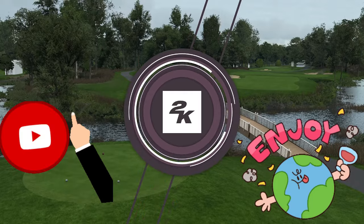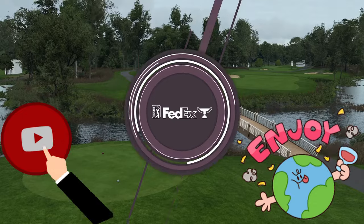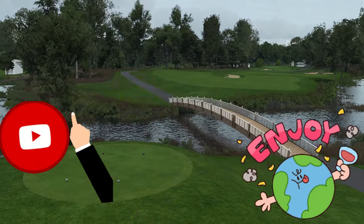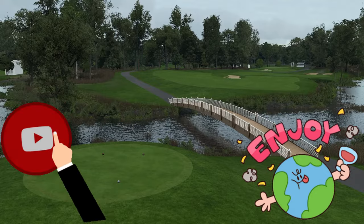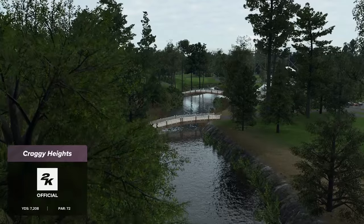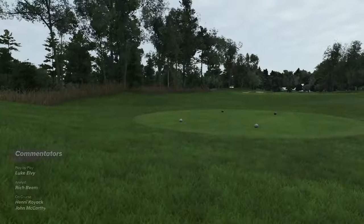2K Sports in association with the PGA Tour is proud to bring you the season-long race for the FedExCup. Today's coverage of the Bluff Championship is about to begin. I'm Luke Elvey alongside Rich Beam in the booth, and out on the course following our feature group is the delightful Henny Koyak. Hello Henny. Hi Luke, great to be with you guys.